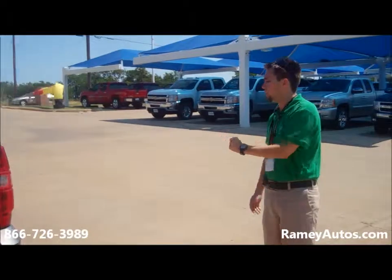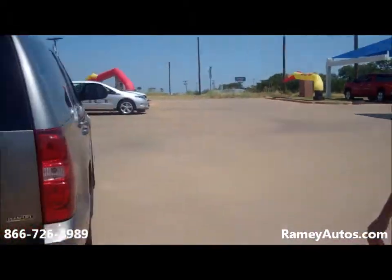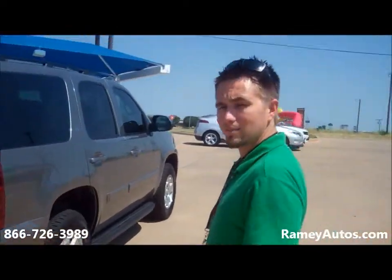Really nice vehicle here. It's got good wheels and tires on it. Come down to Ramey Chevrolet. Thank you.